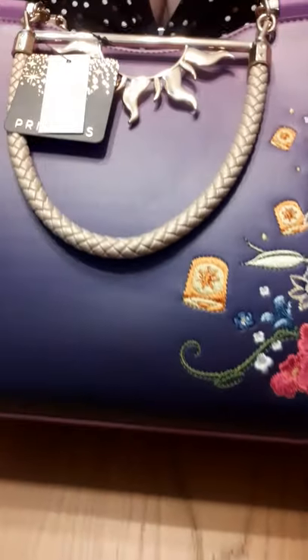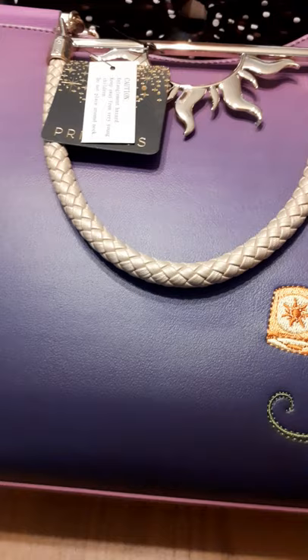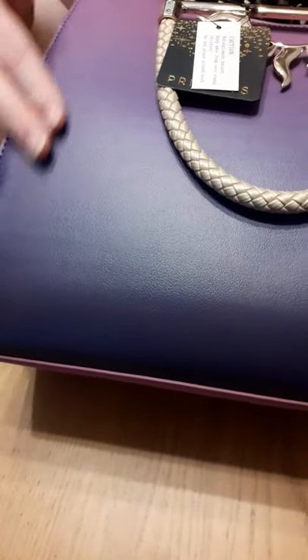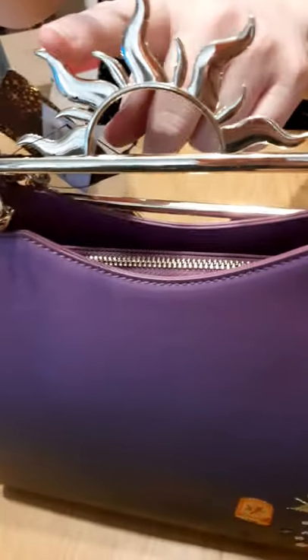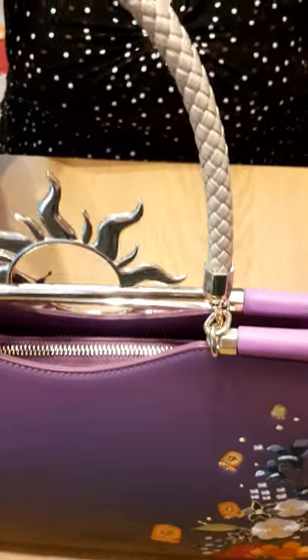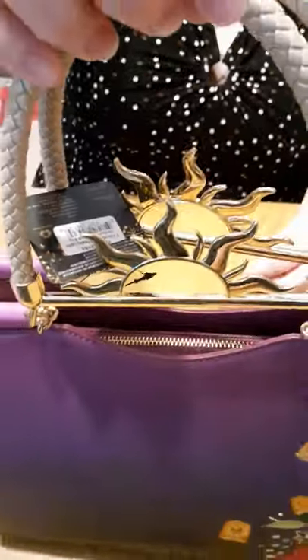The purple is just my favorite color so I absolutely love this. The handles, the detail on the handles of the Sun, it's just amazing. And the handle on the other side is the same.